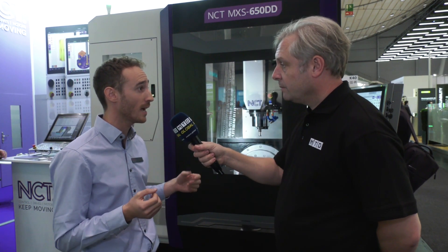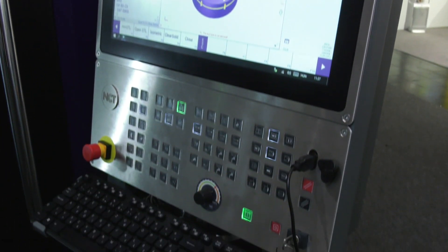So what's so good about the controller? The controller we developed is the NCT 304, which provides multiple applications.